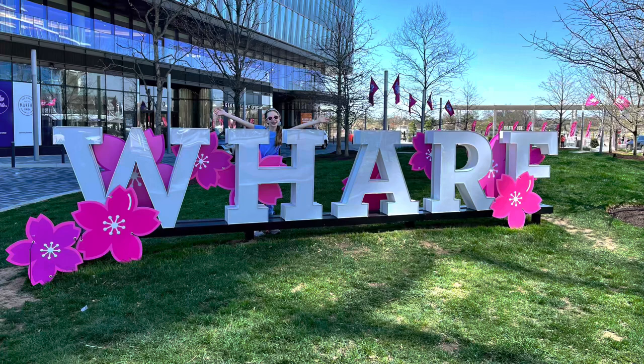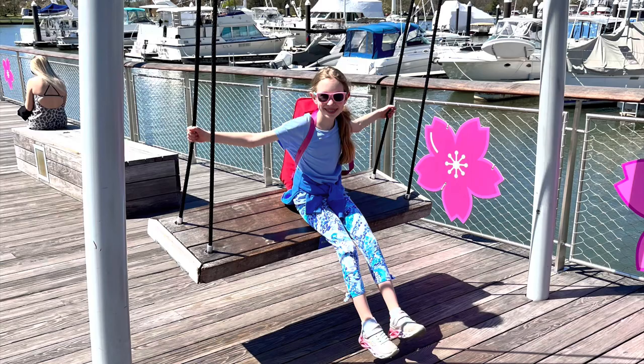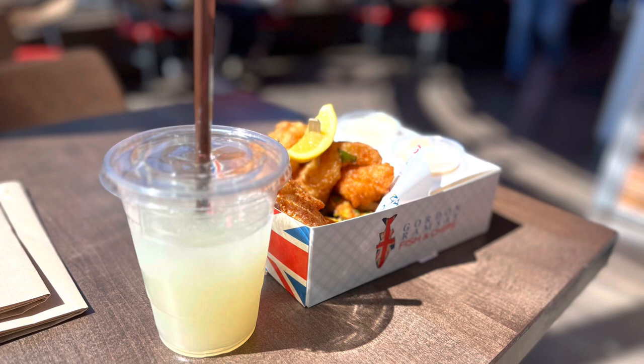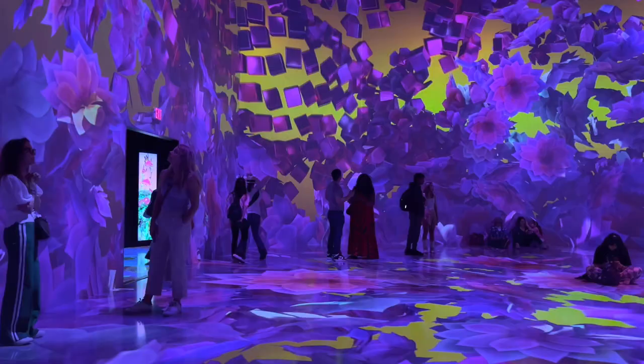For lunch, we went down to The Wharf, which is a newly built up area of downtown DC that is really close to where the Tidal Basin and the cherry blossoms are. They had a lot of cherry blossom theming to the restaurants down there because it was cherry blossom season. We went to Gordon Ramsay's Fish and Chips restaurant, which was delicious — we gave it two thumbs up. You were able to choose two different sauces and they had chicken, fish, and shrimp. Shrimp is our favorite, but the fish was a close second.